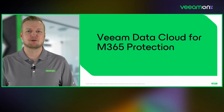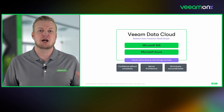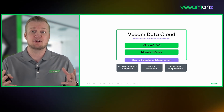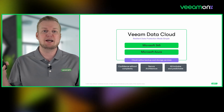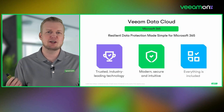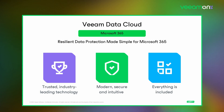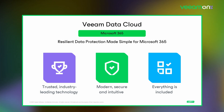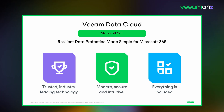Veeam Data Cloud for Microsoft 365 encompasses not only Microsoft 365 data but also Microsoft Azure data. These are cloud-native backup and storage services that take out the complexity, giving you confidence as you move forward in your backup strategy — all based on a secure zero trust architecture with everything included and very predictably priced. This is data protection made simple, based on trusted industry-leading tech with a modern, secure, and highly intuitive user interface.